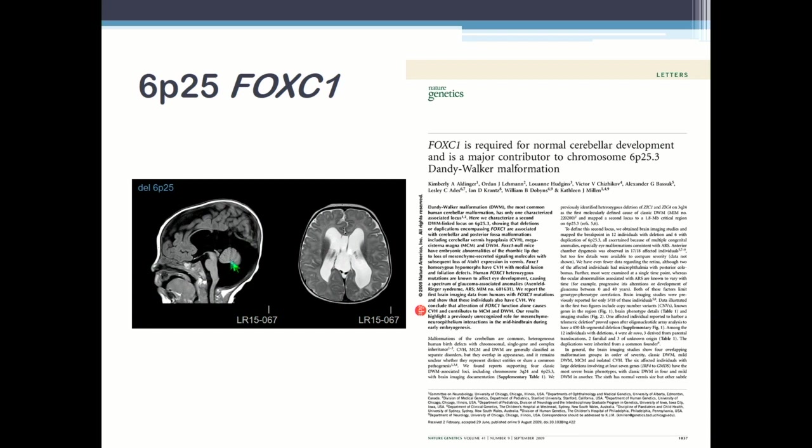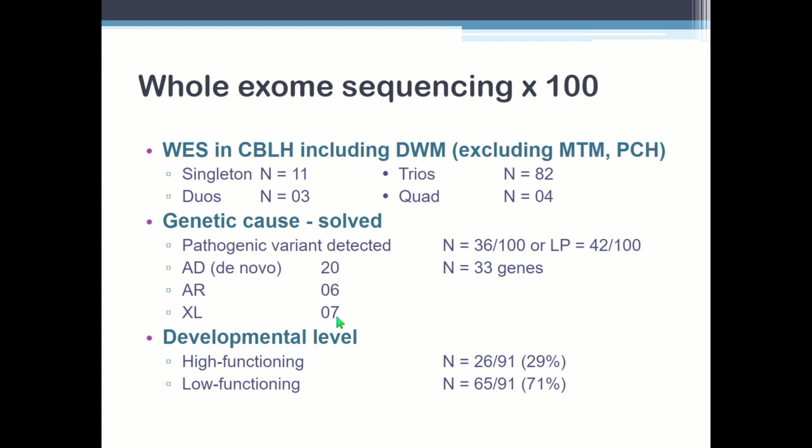Here's a good example of a real Dandy-Walker with FoxC1. They don't all have real Dandy-Walker. So what did we do? We did whole exome sequencing of children — I excluded Joubert syndrome when I recognized it, excluded pontocerebellar hypoplasia, excluded rhombencephalosynapsis, and took Dandy-Walker and the core cerebellar hypoplasia disorders. Because I didn't have enough to separate into megacisterna magna, Blake's pouch cysts, and so on, I said Dandy-Walker or something else. We had 100 of them, most were trios or quads — 86 out of 100. We solved a lot of them: 33 genes in 36 to 42 patients.